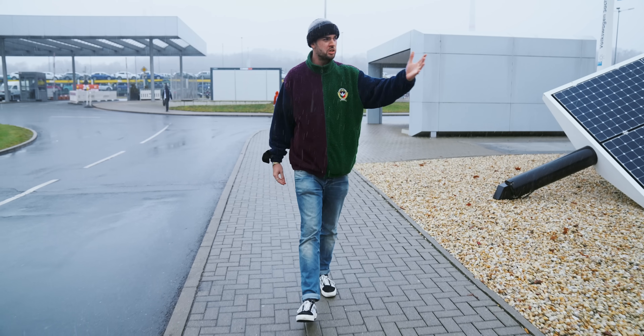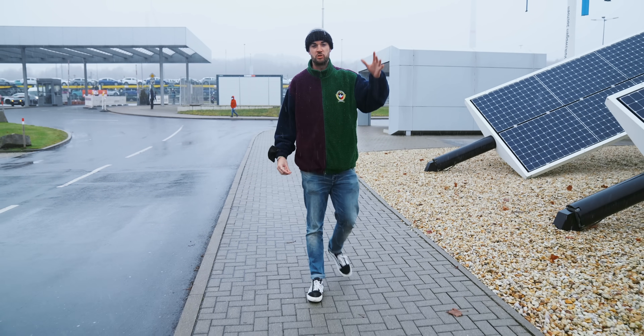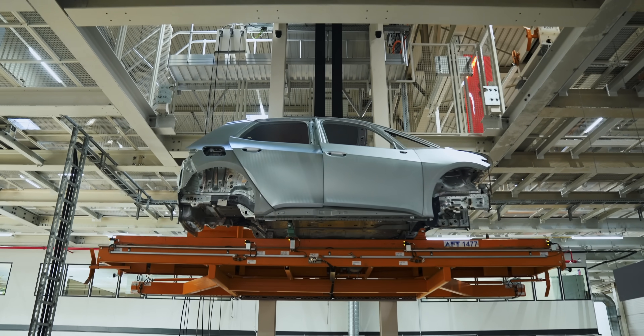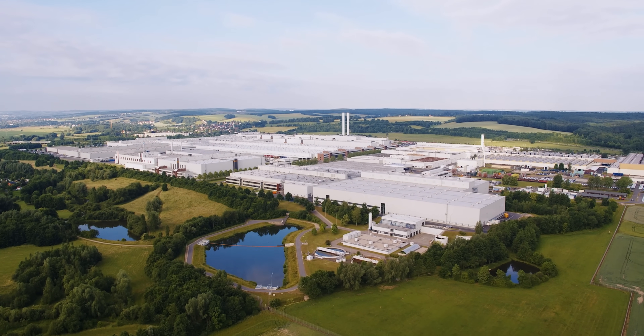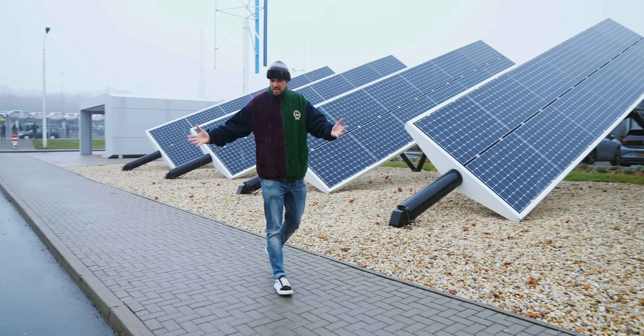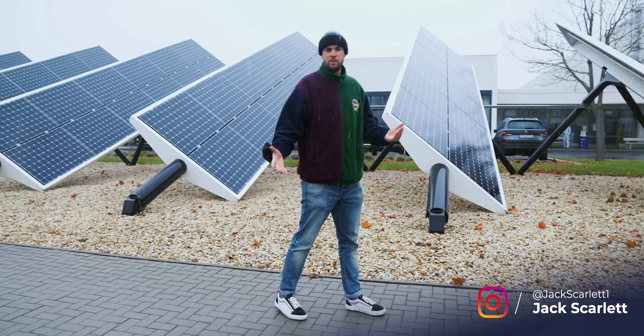Good morning, we're here in the snow in Zwickau to take a look around the Zwickau factory — one of the most advanced, if not the most advanced, car factories anywhere in Europe. Not the largest, mind you: at 1.8 million square meters, the size of 252 football pitches, it's positively medium-sized in factory terms. VW's Wolfsburg factory is triple the size of this one.